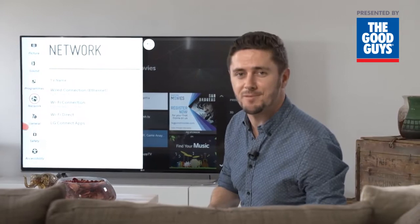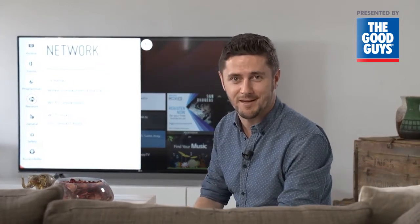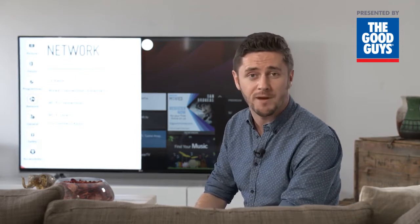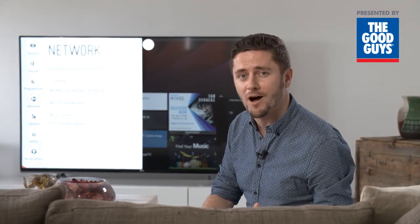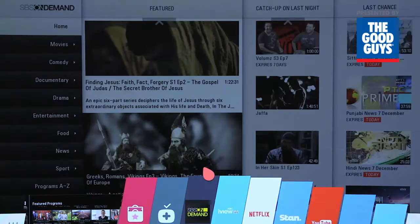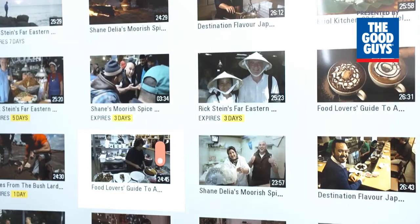So how is streaming video delivered to your WebOS TV? It's simple — you connect your compatible LG TV to your home network using a Wi-Fi or wired network connection, and because WebOS includes apps for plenty of different streaming service providers built specifically for Australian eyeballs, you'll find there's a huge range of programs to choose from.